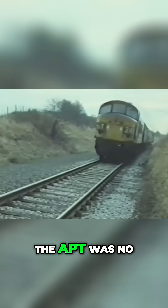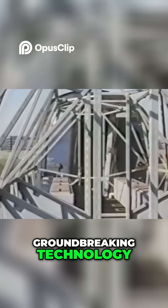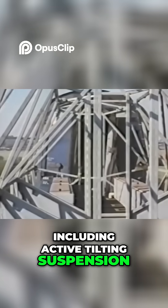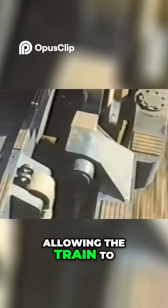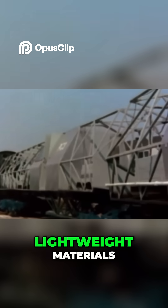The APT was no ordinary train. It was packed with groundbreaking technology, including active tilting suspension, allowing the train to lean into curves at high speeds without throwing passengers around.